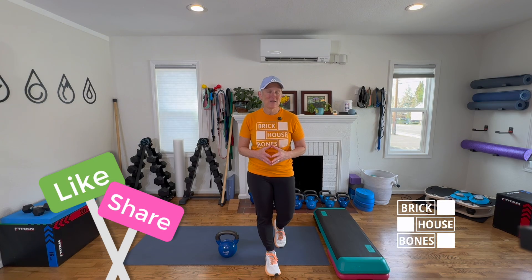Follow Brick House Bones where I show you how to do that, or watch my webinar 'Journey to Fracture Proof,' where I teach you the foundations of high intensity strength exercise and how to do it for every level of ability. I provide examples of the right types of exercises, how to progress your balance, and even include information on impact and power.